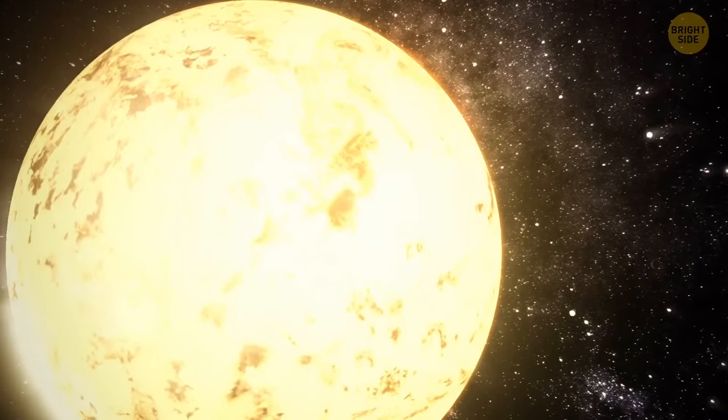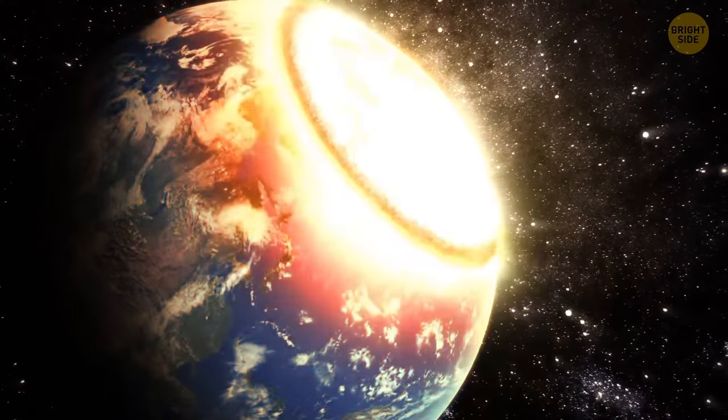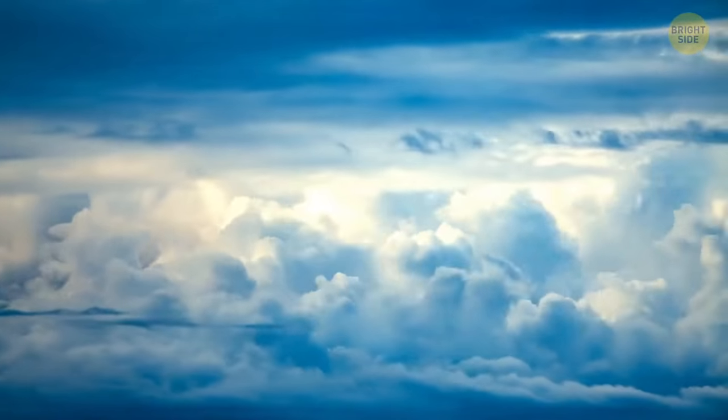Later on, thanks to special microbes formed in the ocean and their little trick called photosynthesis, the Earth's atmosphere changed to what we have today.